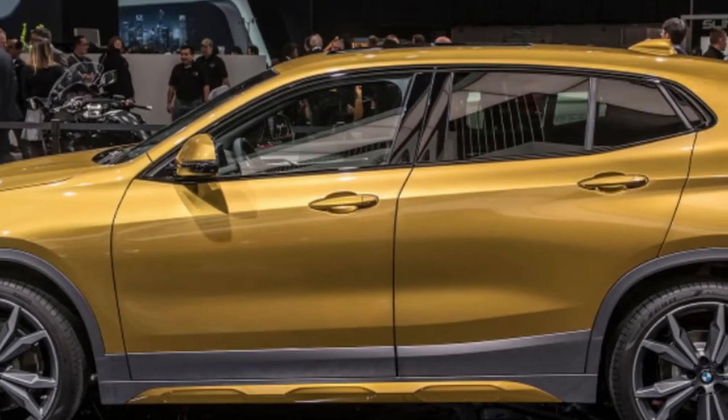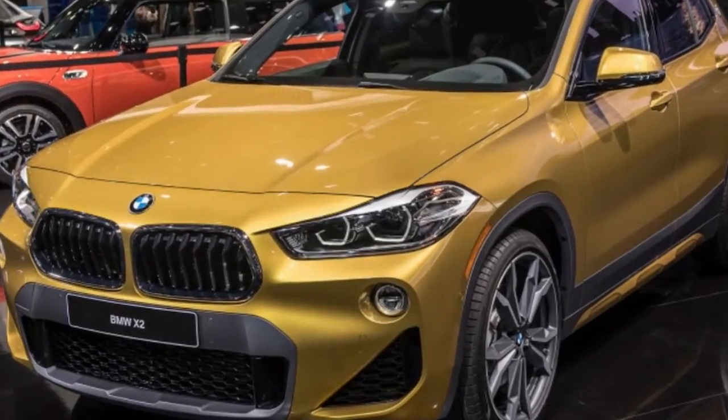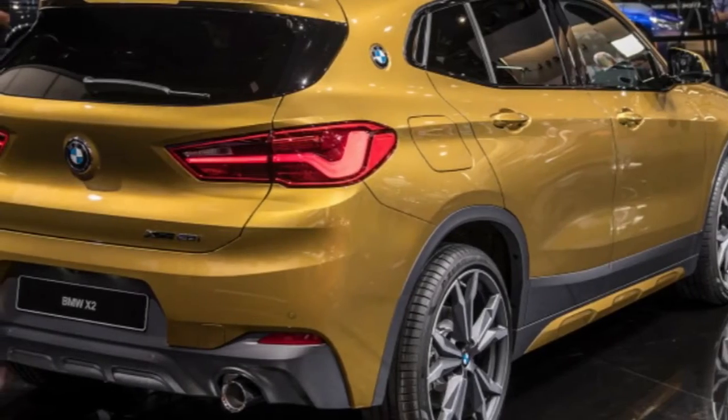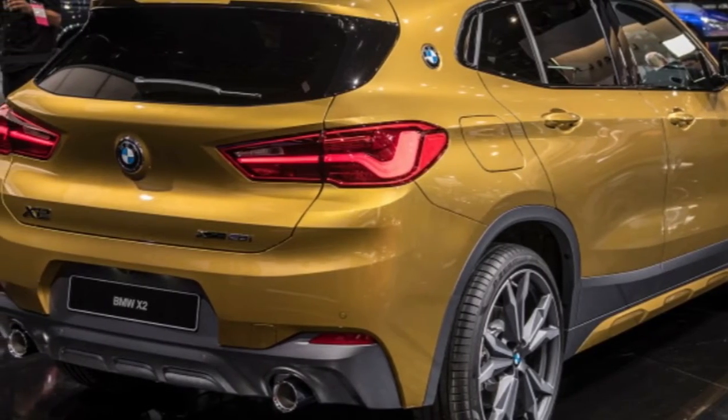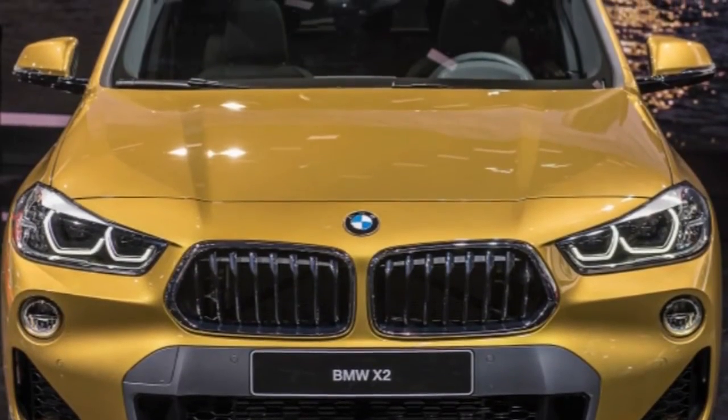Based on the X1 compact crossover, the sleeker X2 will launch in the US as the turbocharged four-cylinder, all-wheel-drive xDrive28i, hitting dealerships on March 3, 2018. It offers 228 horsepower and 258 pound-feet of torque, and does 0-60 mph in 6.3 seconds.